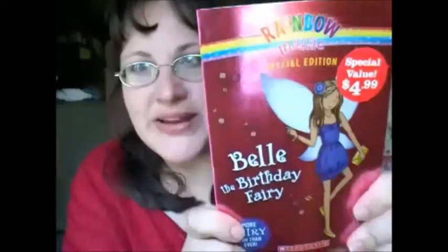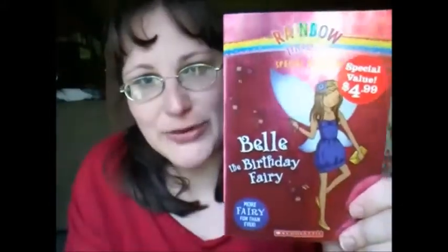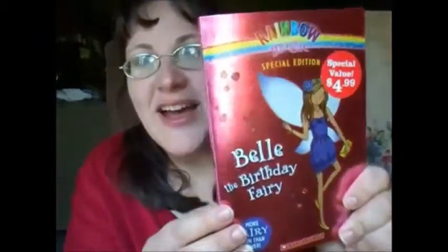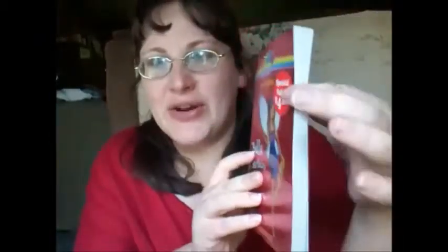This next item was kind of neat because it's almost like they knew Trinity, my daughter. She loves these books and she's been reading them lately. This one is Belle the Birthday Fairy, and this is for her birthday, so it's perfect. It's a special edition and it's thicker than the other fairy books. It says right on it $4.99. So far our value is $10, $13, another $3 — it's about $16 so far.